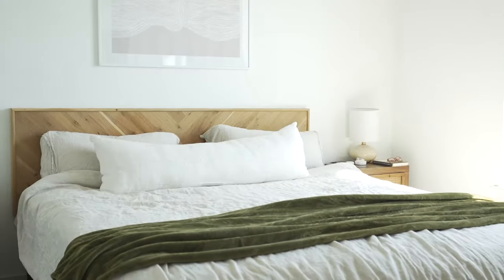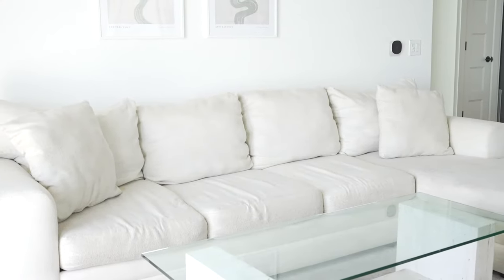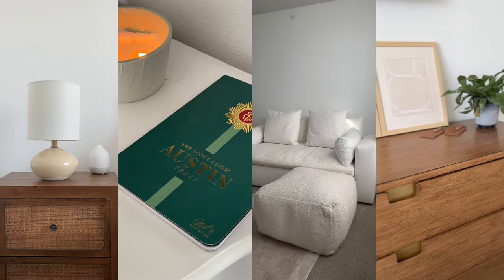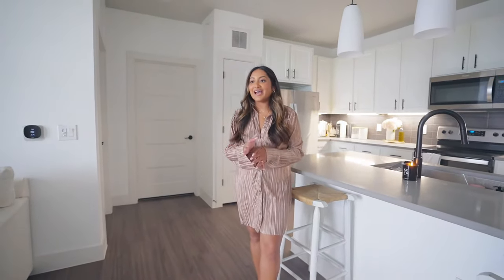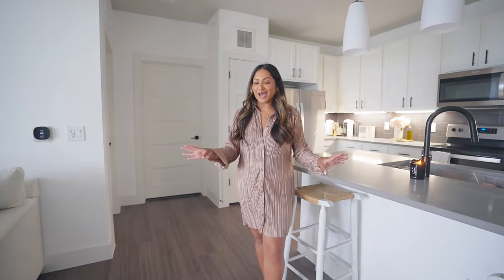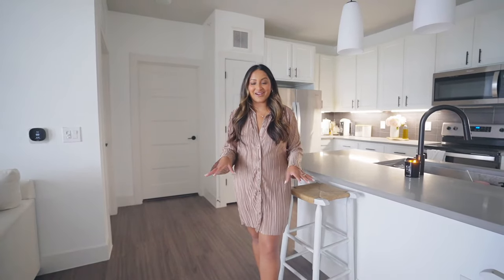Hey y'all, welcome to my apartment tour! My name is Sonali and I have been living in this apartment since last June, and it is finally time to film a tour. I feel like I've been so caught up in wanting to get new pieces here and there, but if I don't film it now, it's never going to happen. So I'm really excited to share my apartment tour with you guys finally.